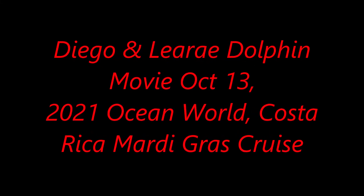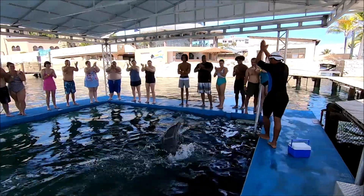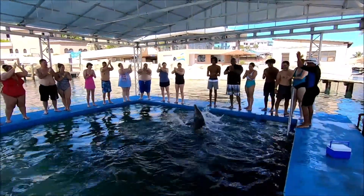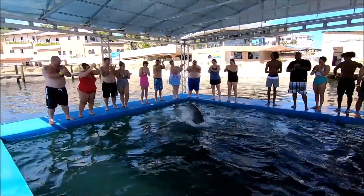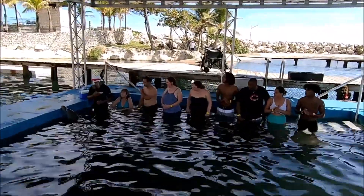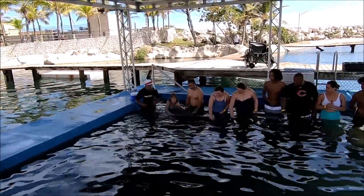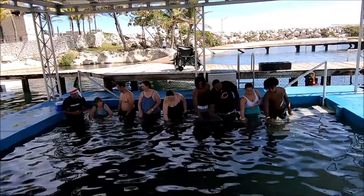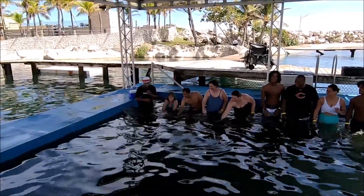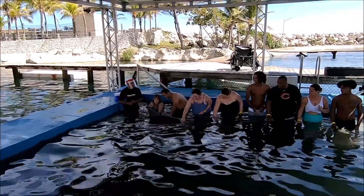Welcome to our little dolphin video. We started with the dolphin swim, then went to the sea lions and then the sharks. They put us in this little pen — the dolphins can actually go underneath and go to other areas. We started with the dolphin going up and down. They told us not to touch the blowhole, the eyes, or the genital area.